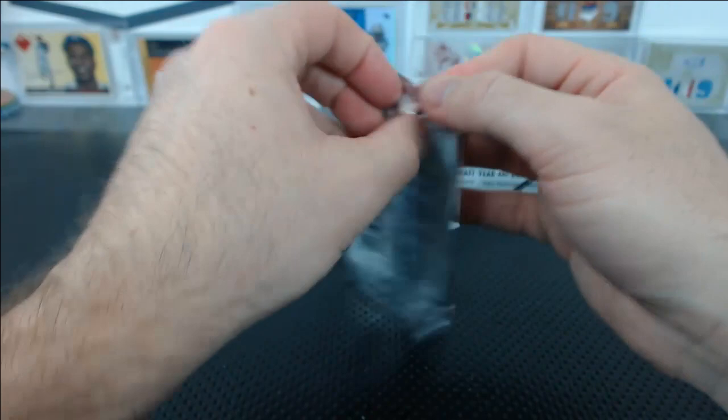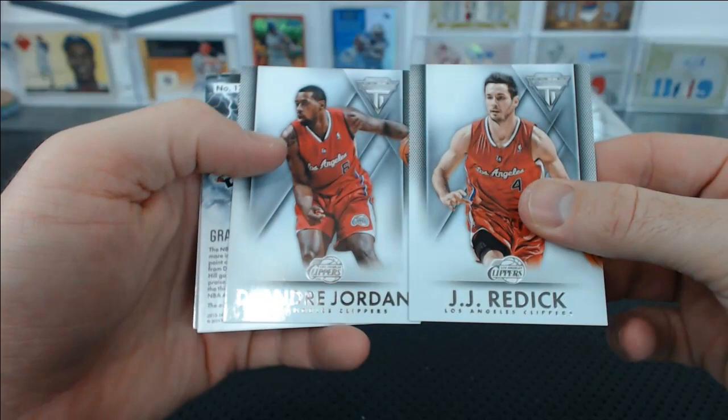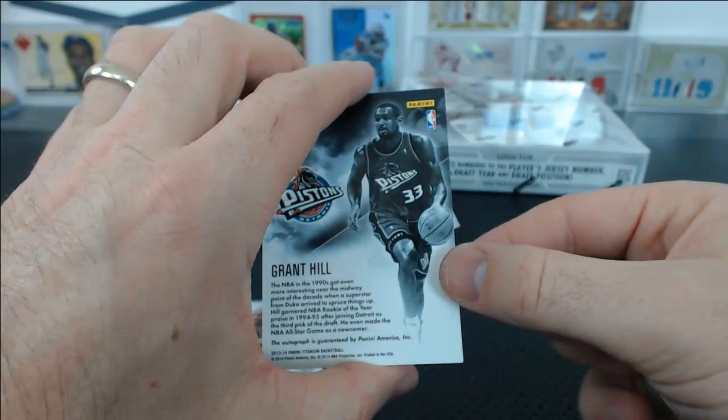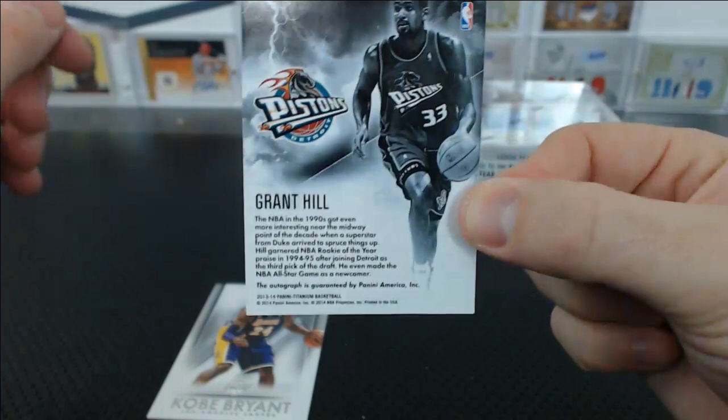Man, I want to hit more of those Hall of Fame autos from Spectra — there are some really nice Hall of Fame autos in Spectra. JJ Reddick, DeAndre Jordan. Grant Hill — ooh — Electric Endorsements. Remember when he was on the Pistons? This brings me back. Remember when he had the Fila contract? I bought those when I was like 15 in high school basketball. I had those Grant Hills.